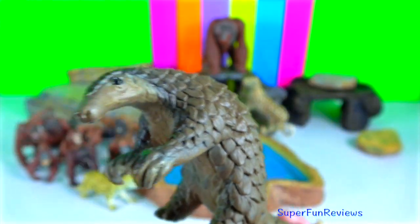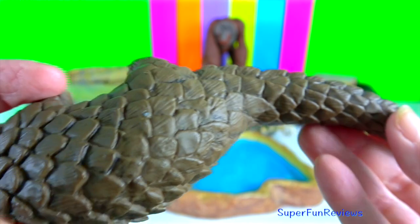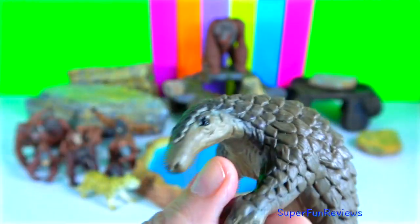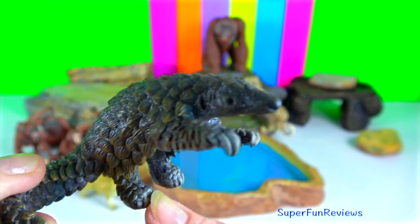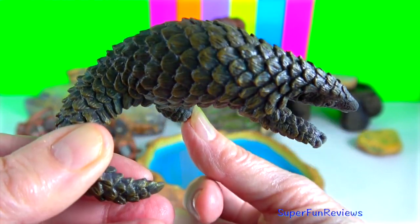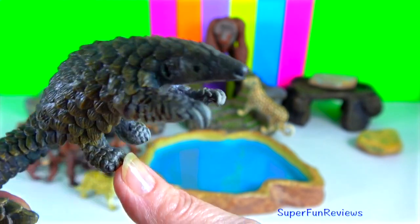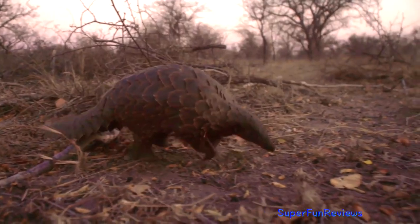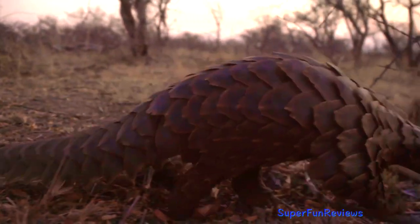Pangolin. They are the only mammals that are fully covered in scales, and they use those scales to protect themselves from predators in the wild. If under threat, a pangolin will immediately curl into a tight ball and will use their sharp-scaled tails to defend themselves. Pangolins eat ants and termites and can consume up to 20,000 ants a day.